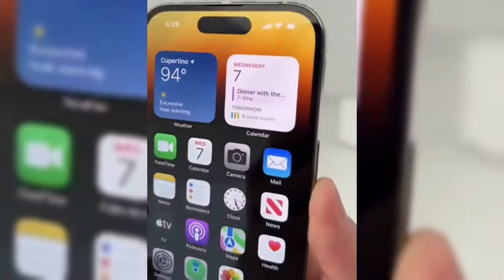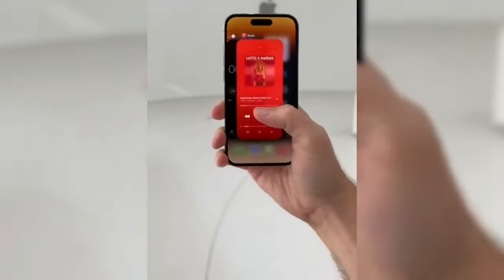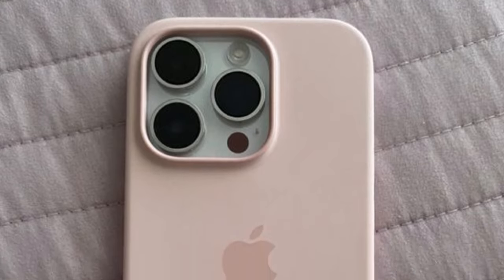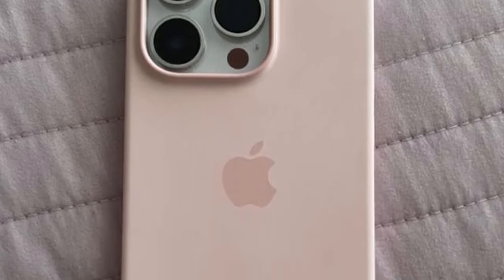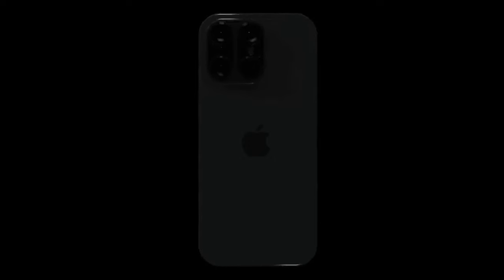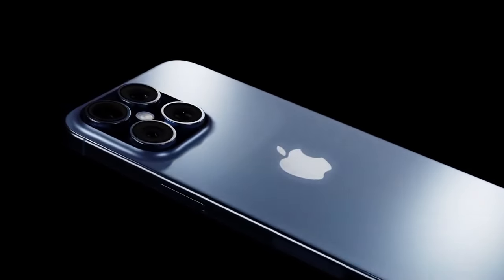A noteworthy upgrade in the iPhone 16 Pro is the introduction of a new 48 megapixel ultra-wide camera, as reported by reputable analyst Ming-Kai Kuo. With significantly improved pixel size and sensor size compared to previous models, this enhanced ultra-wide camera promises to deliver exceptional image quality and detail, particularly in wide-angle shots.